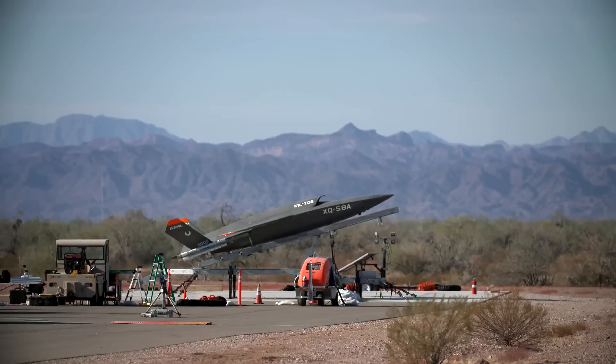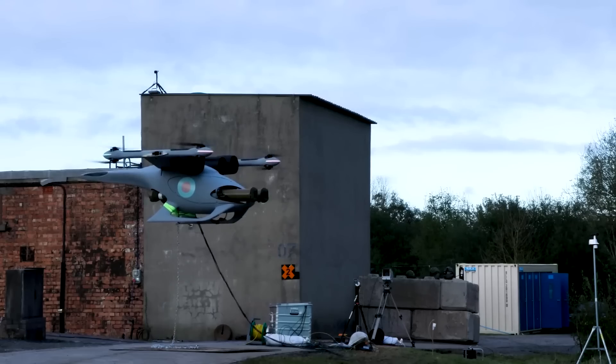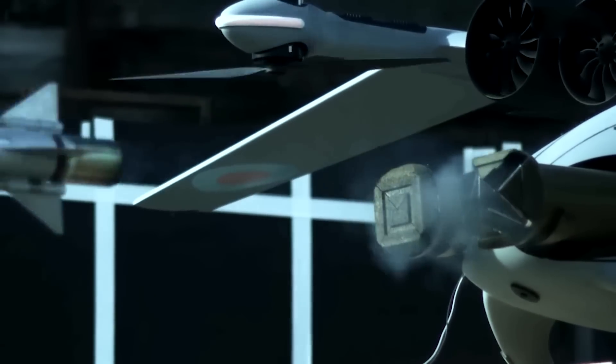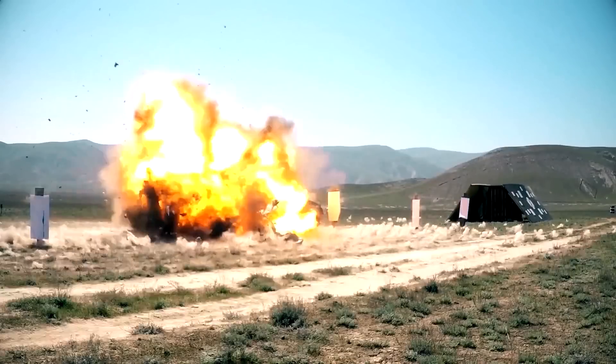As time goes on, combat drones are becoming an ever-increasing part of the battlefield. They represent the future of warfare, where troops become less involved and remote weapons start to take over. In this video, we're going to look at three of the most powerful combat drones and see what makes them so special.